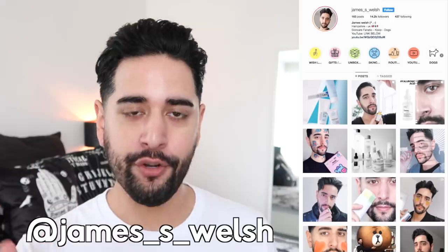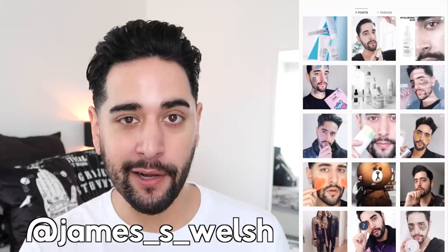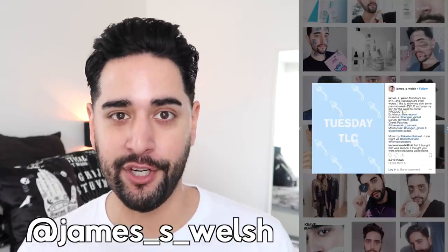Hello, everybody. Welcome back to my channel where we talk about skincare, grooming, sometimes hair. So if that sounds like your thing, make sure you are subscribed. Also come and follow me on Instagram where I vlog a little bit and I post a lot of stuff you're not going to see here on YouTube.